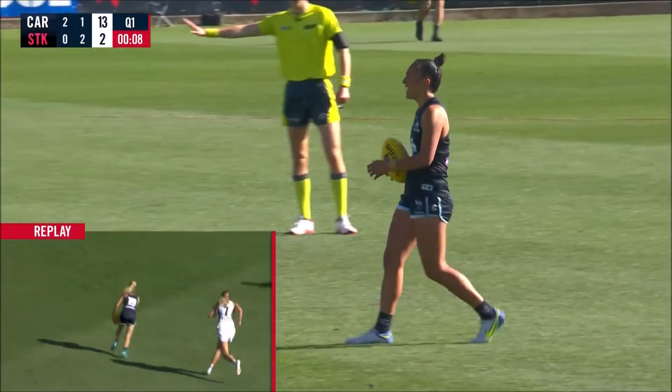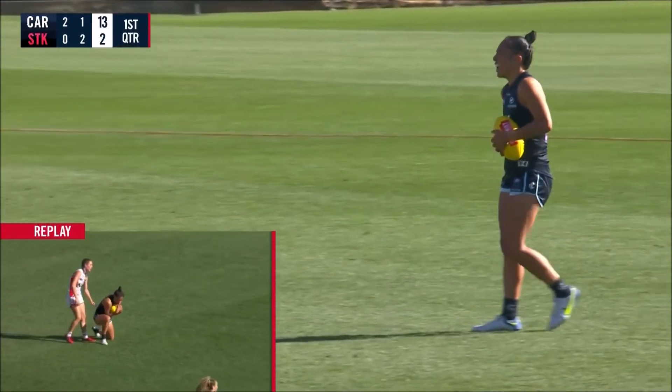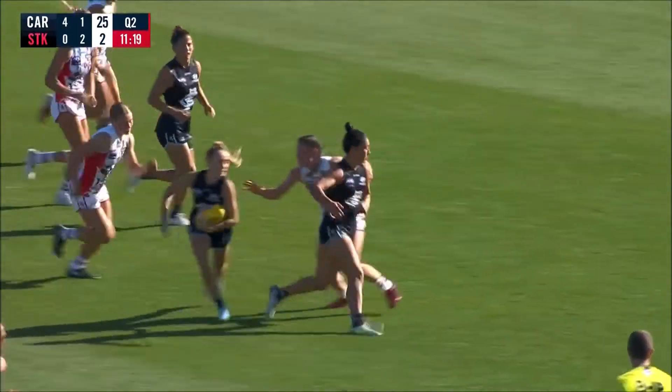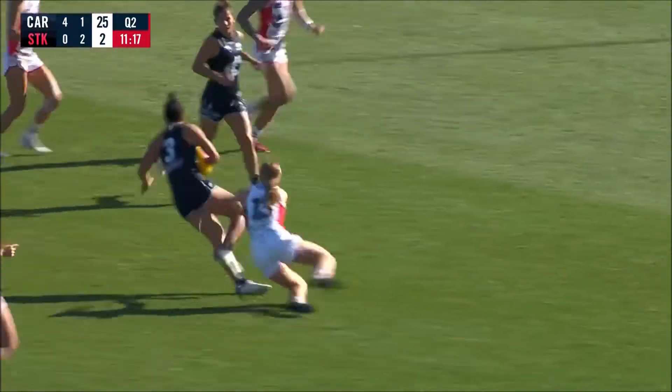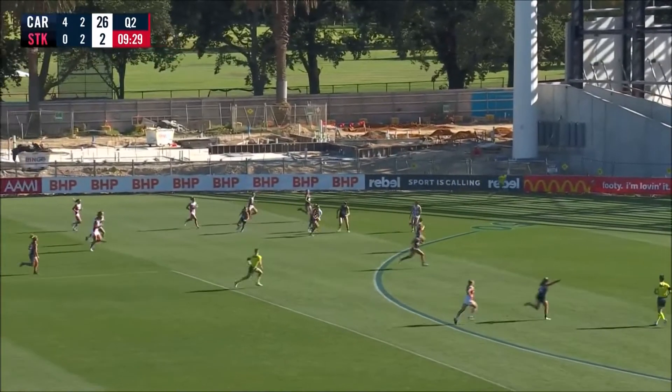What a beautiful kick to advantage. Vessio lace out. This will be the final kick of the first term. Vessio, Salinas missed the boot, so it's going to fall to Georgia G. Here's Sherrard, who kicked the opening goal of the game. Dribbles one towards half forward, Georgia G's been lively.